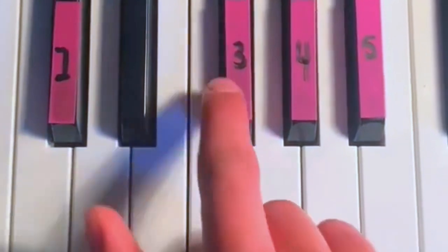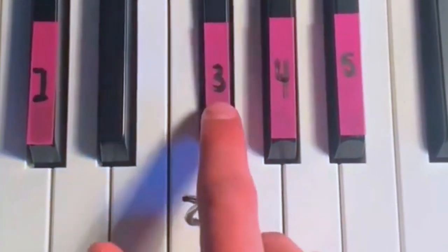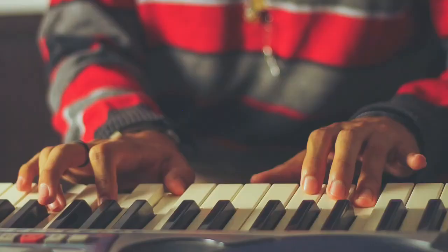The program also comes with a virtual keyboard, so you can practice whenever and wherever you like. It has a built-in metronome to help you improve your timing and rhythm. You can also create your own playlist so you can play along with your favorite songs.